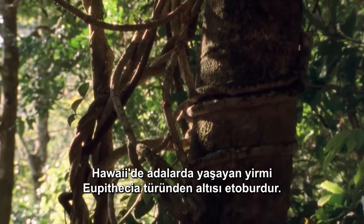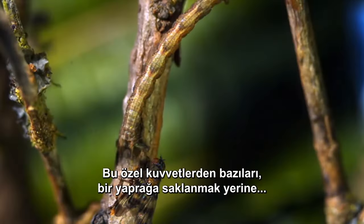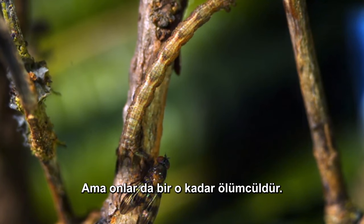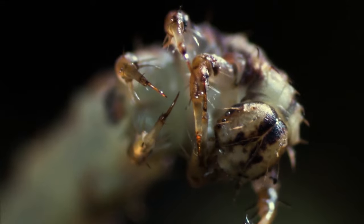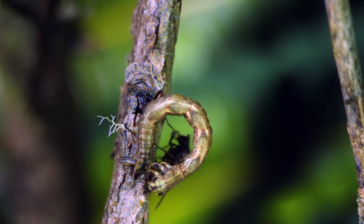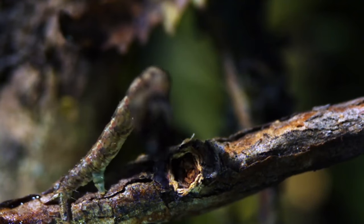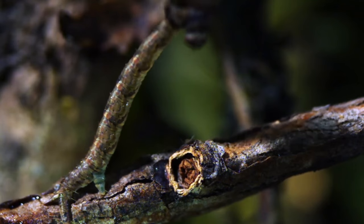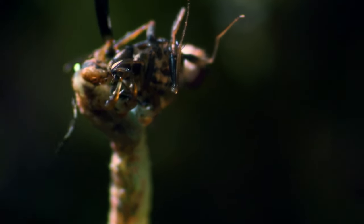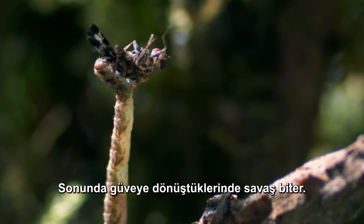Hawaii has about six purely carnivorous species out of the twenty Eupithecia that live on the islands. Some of these special forces, instead of hiding on a leaf, camouflage themselves as twigs — but they're just as deadly. No matter how they patrol as caterpillars, one thing is certain: when they eventually turn into moths, the war is over. As soon as they earn their wings, they'll never hunt again.